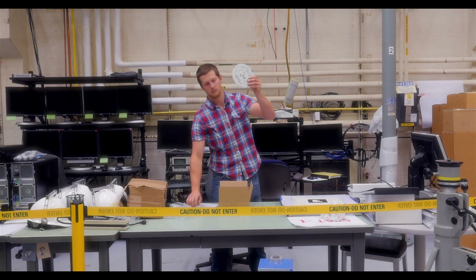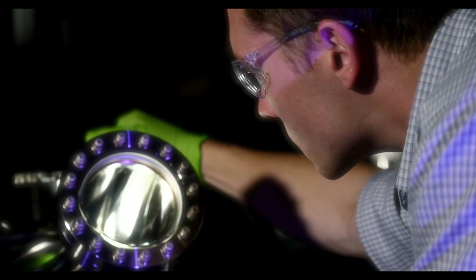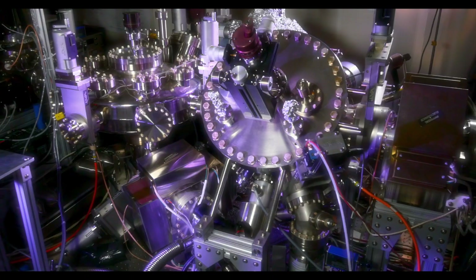And this is the intern who checked and verified the parts the contract specialist procured, that the engineer used to design the device the lab tech loaded with a sample the chemist synthesized, that was analyzed by the software the IT specialist debugged, that processed the image the physicist interpreted that was captured by the scope that NIST built.